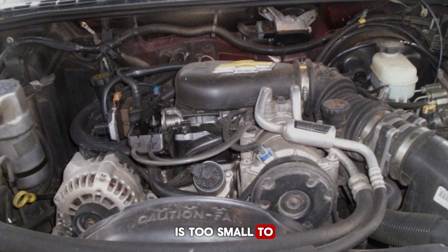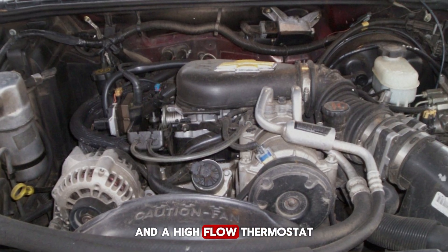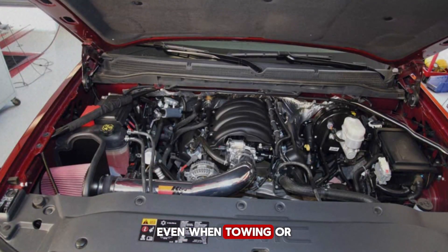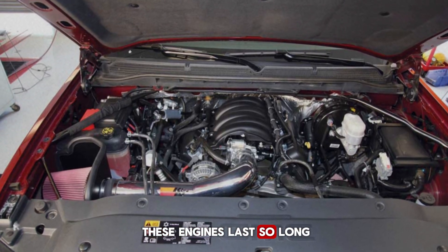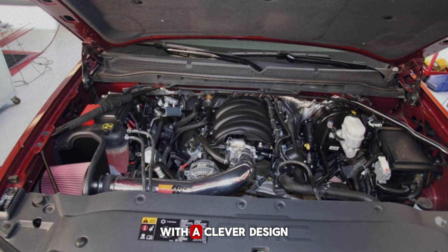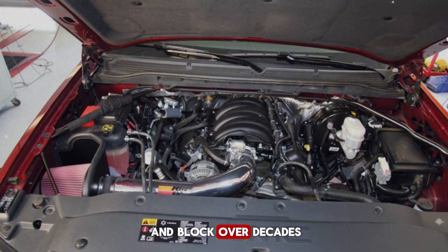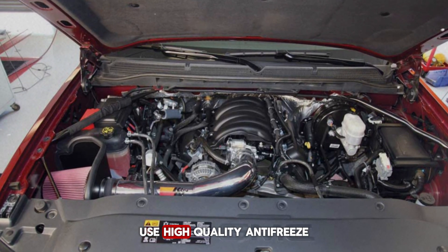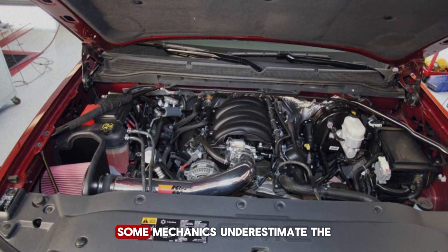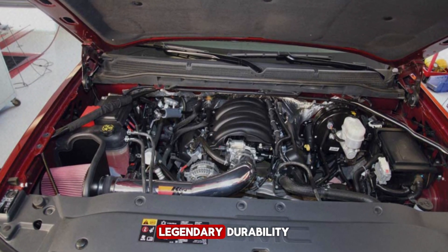Most people think the V6 is too small to overheat under heavy use, but here's a secret: Chevy designed the cooling system with extra-large water passages and a high-flow thermostat that's invisible to casual inspection. This system keeps temperatures stable even when towing or in hot climates, which is one reason these engines last so long. Overheating is a common cause of engine failure — the Vortex 4.3 V6 avoids this with a clever design that spreads heat evenly and prevents hot spots, protecting the cylinder heads and block over decades. Use high-quality antifreeze and check hoses and the radiator regularly.